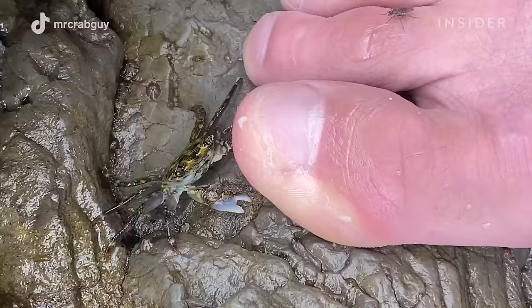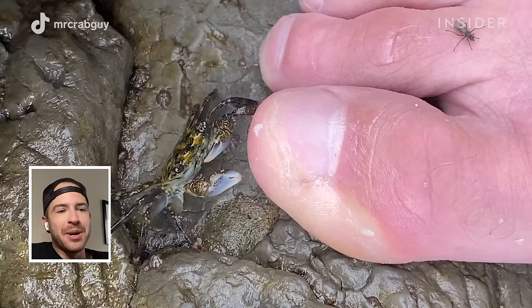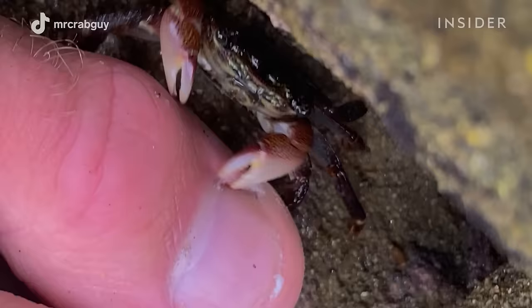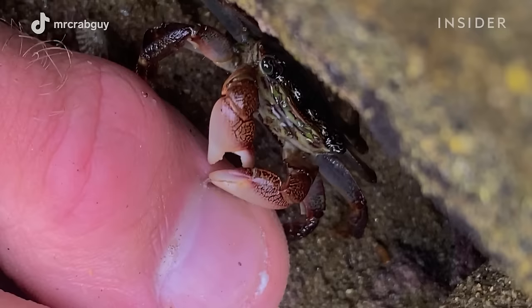They have, unlike us, multiple ways of tasting. I do not know why they find toes appetizing — I've never asked a crab, but they do. Sometimes luckily there's a hangnail or a little piece of skin on the edge and they really like that. They'll try to go for the flat surfaces, but it doesn't look like they're grabbing much because they're not.